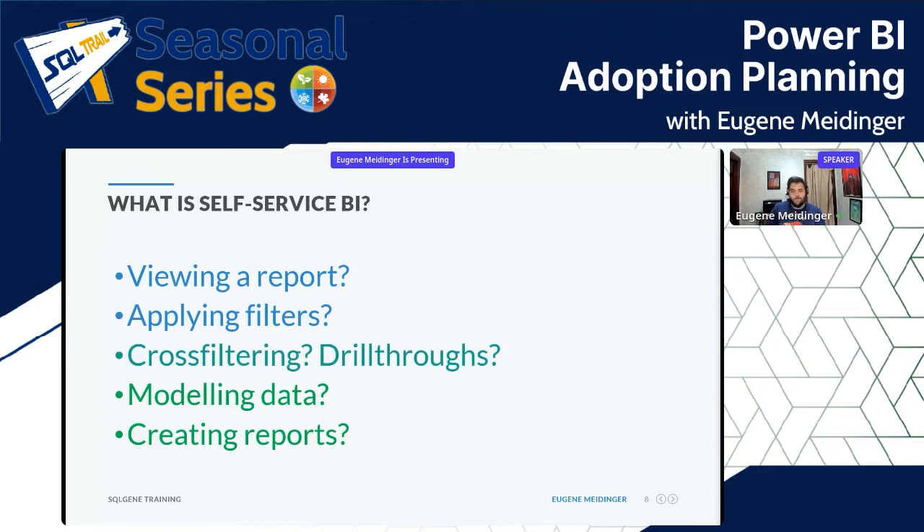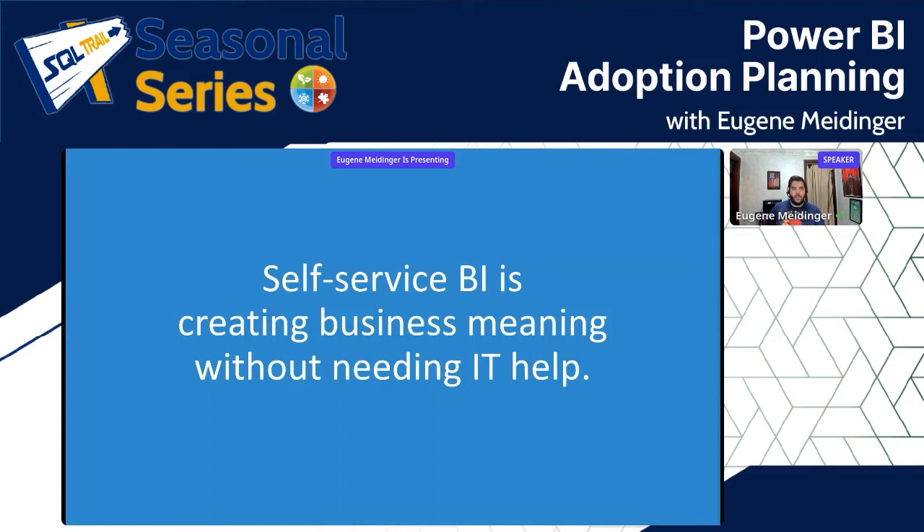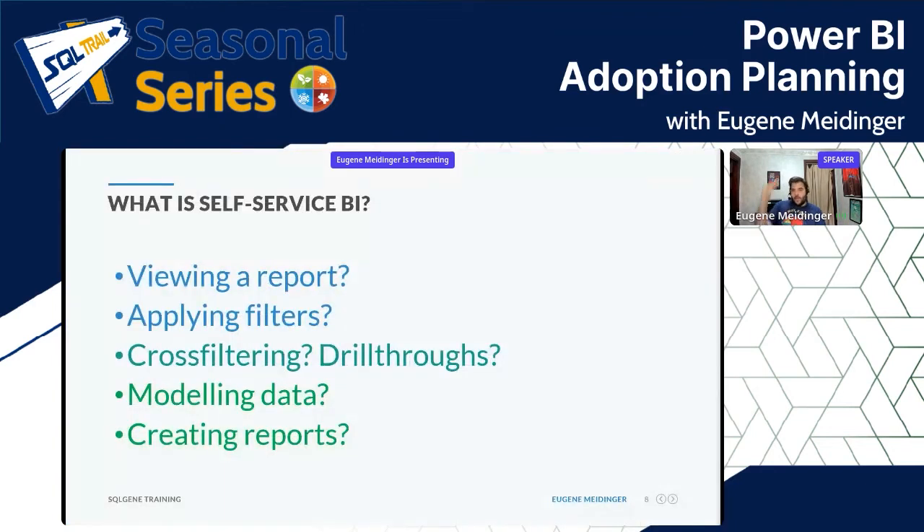The way I think about it is that self-service BI is about creating business meaning without needing IT help. It's a gradient, a spectrum. One of the important things when understanding your users is where are they on this spectrum. The first and most important thing is making sure people can do the basic stuff — can they view the report and does it do something they care about.